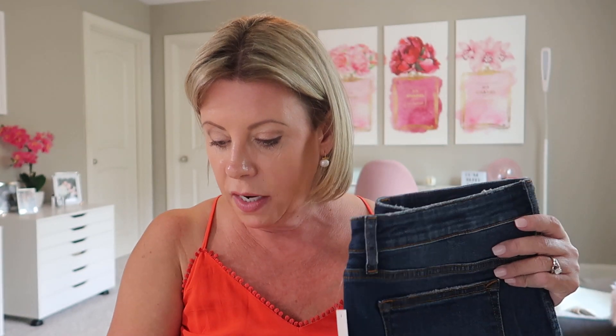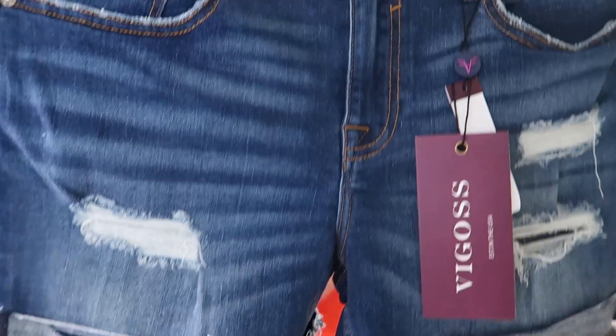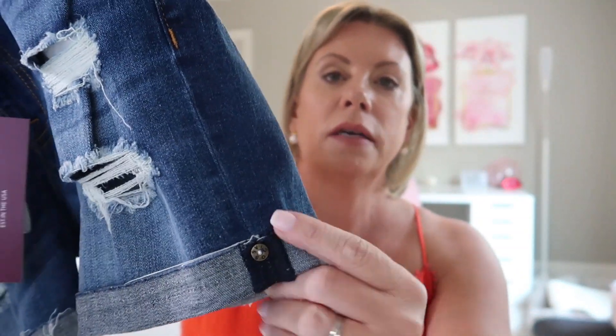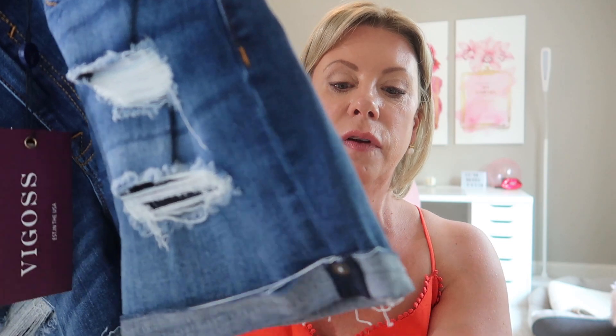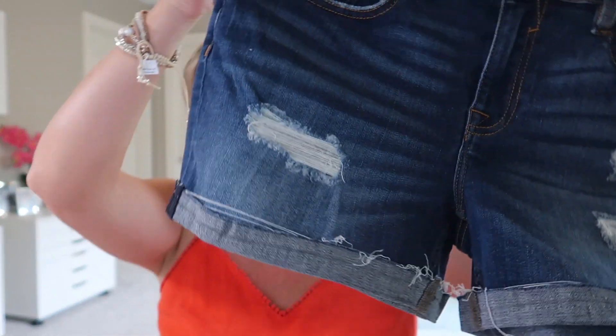The last item is the Marley Mid-Rise Roll Cuff Short with Fray Hem in Medium Wash, size 29 by Vigoss, for $48. They are tacked on the side and look pretty good in front — but that means they're constantly going to come unrolled and look sloppy. I also own three pairs of denim shorts already, so I'm not sure I need another pair. There is quite a bit of distressing on the front.